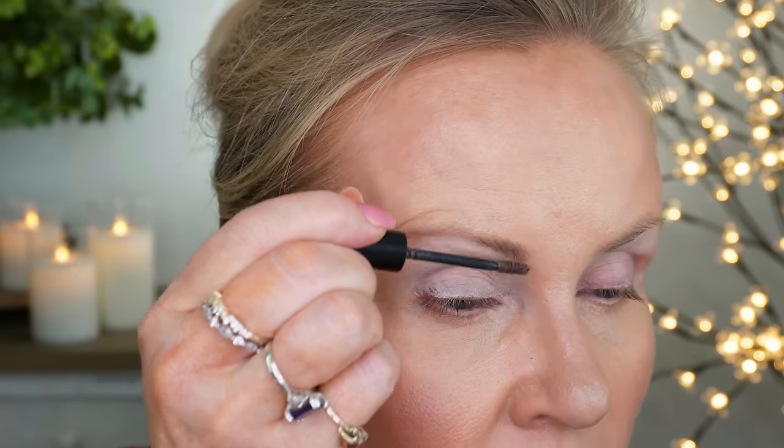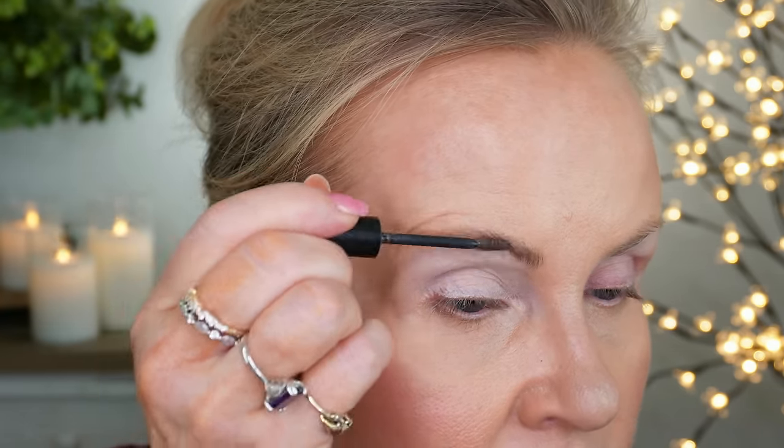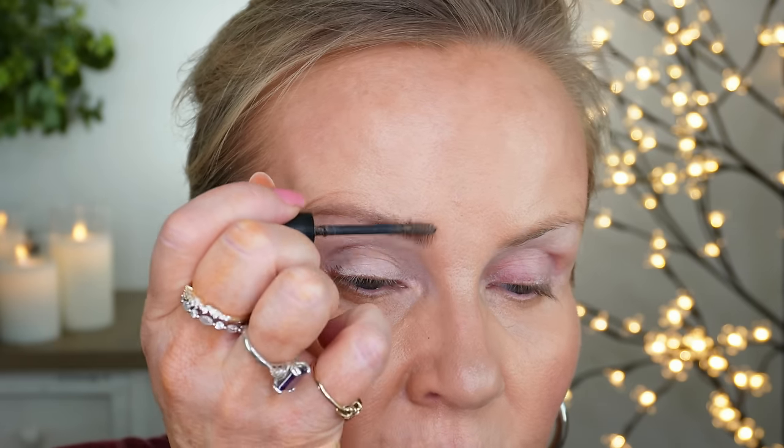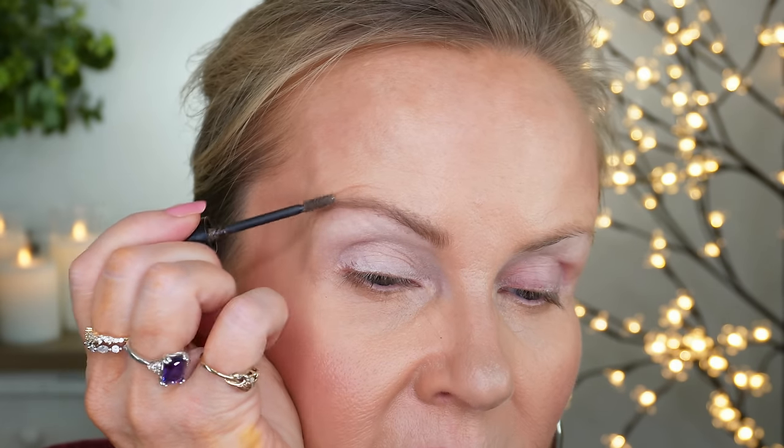I don't do eyebrows on camera normally — I said in my last tutorial I hate doing them on camera — but this is important. With the spoolie, I'm just going to fill everything in. If I make a mistake I'll wipe it away because of how much my hands shake. You just take what you have and brush as much product in there as you possibly can.